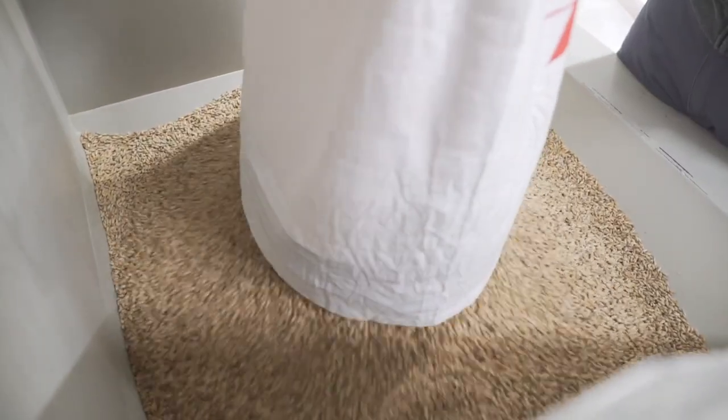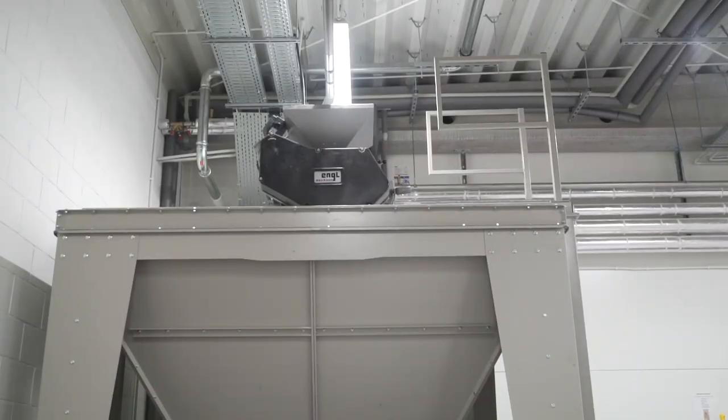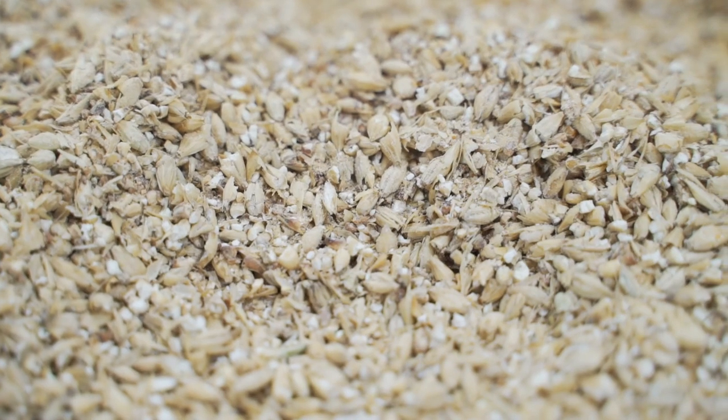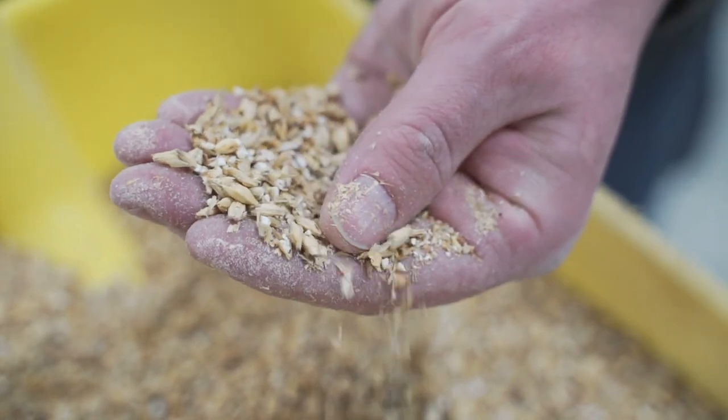First of all, malt gristing. Grains must be crushed to get better and fuller access to the starch included inside. At the same time, the husk will be a natural substrate in the filtering process.